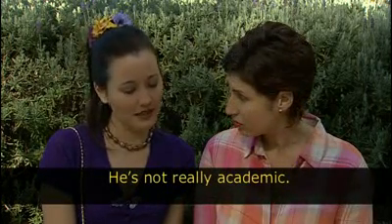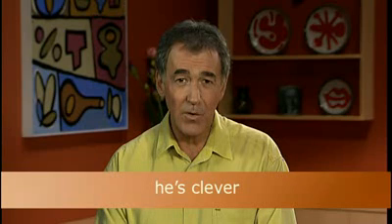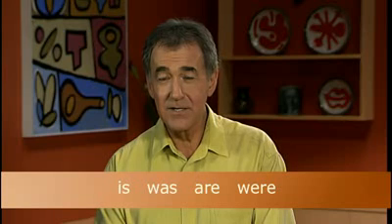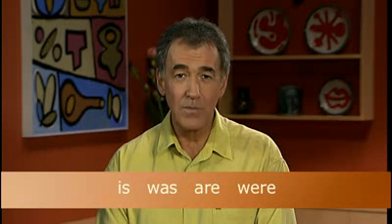Let's listen to academic again: He's not really academic. Someone who is academic is someone who likes to study, but Anne's brother is not academic — he doesn't like to study. He's clever means he's smart enough to study if he wants to. He's clever is short for he is clever. Is, was, are are all forms of the verb to be. When we use an adjective after the noun it's describing, we use a form of the verb to be straight after the noun or pronoun.